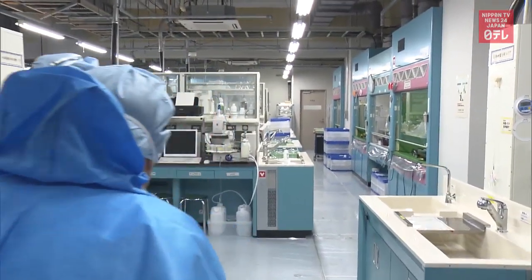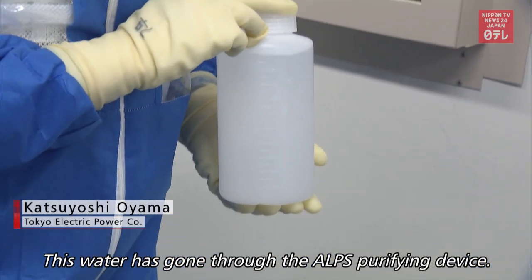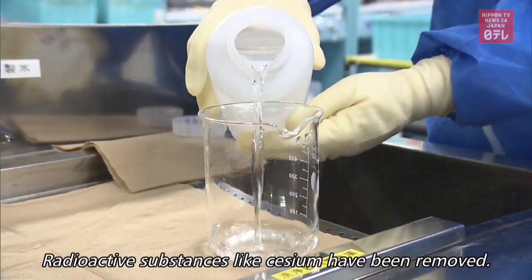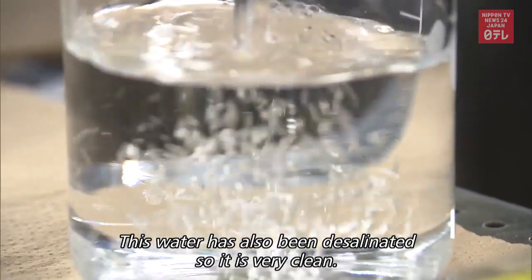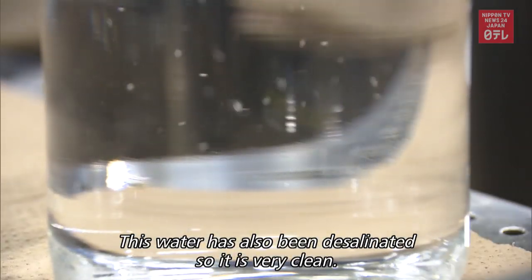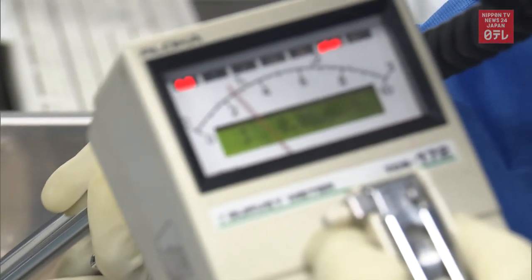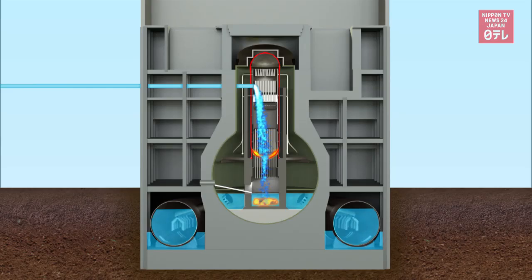Numerous gigantic tanks are filled with processed contaminated water. The water that goes into the tank is colorless and odorless, and a radiation dosimeter shows no changes. Water at the plant gets contaminated with radioactive substances as it keeps melted nuclear fuel inside reactors cool.